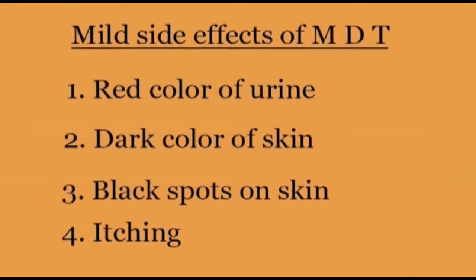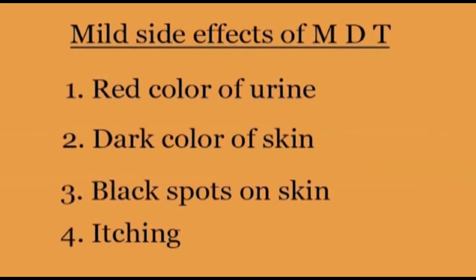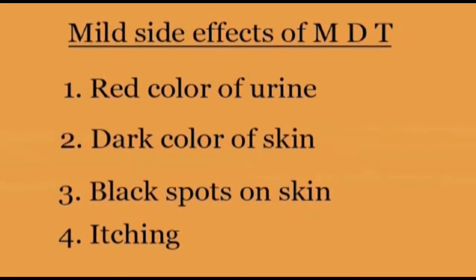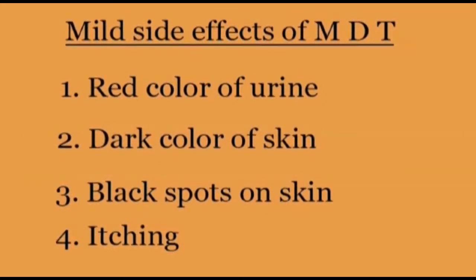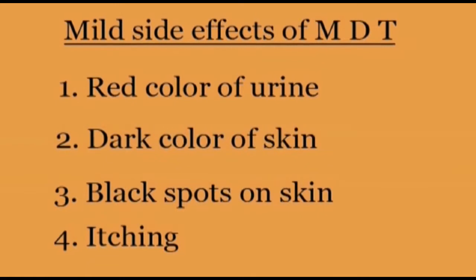These less serious side effects are: Rifampicin turns the urine red; Clofazamine can change the colour of the skin; Dapsone sometimes causes black spots on the skin. These may itch, but they are not dangerous.